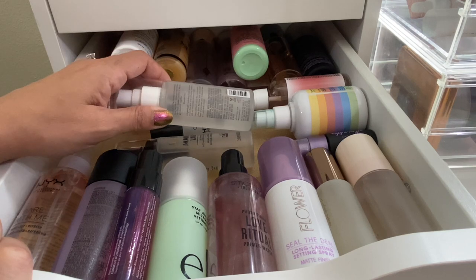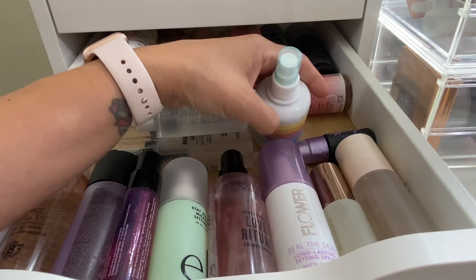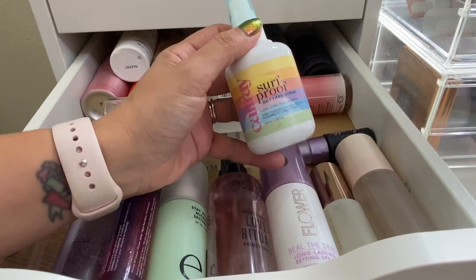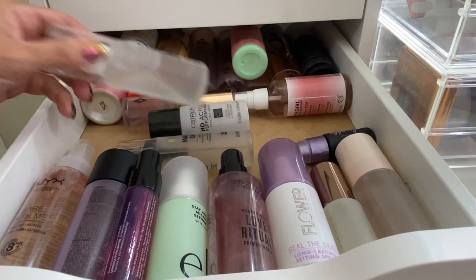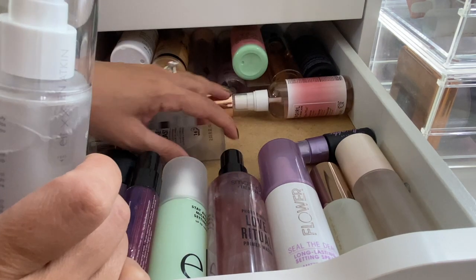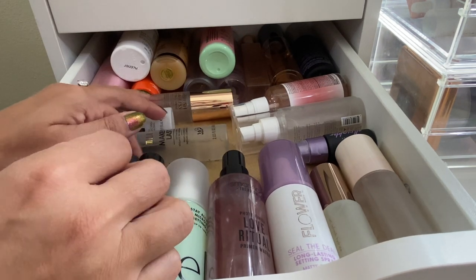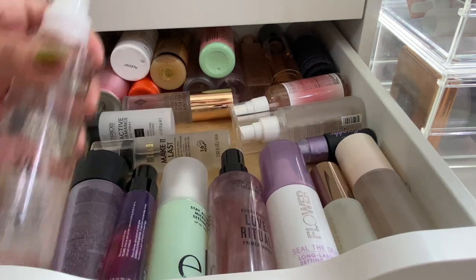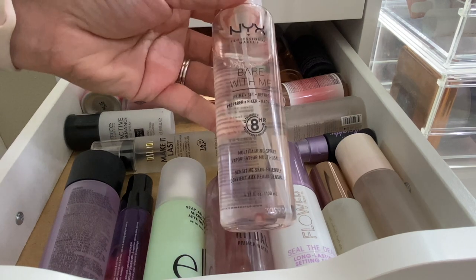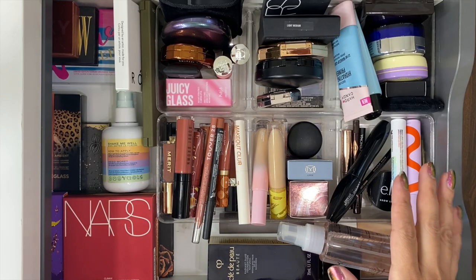For setting spray, I'm really obsessed with the Cali Ray — it's so nice, pulling it in. And the NYX Bear With Me primer mist — I like it as a primer mist. Now I'll put everything back in the drawer and we'll do swatches.